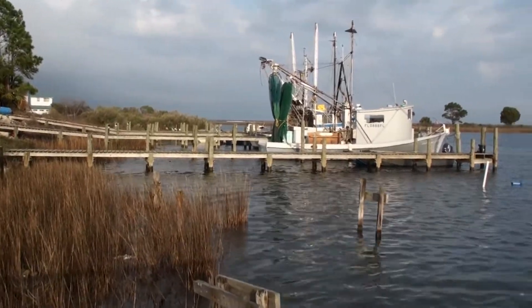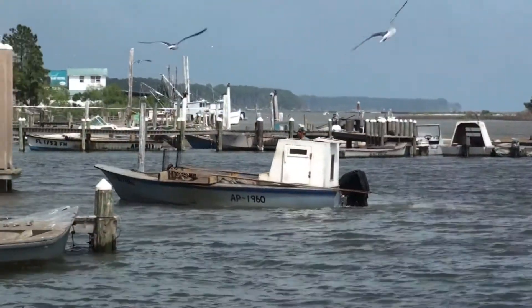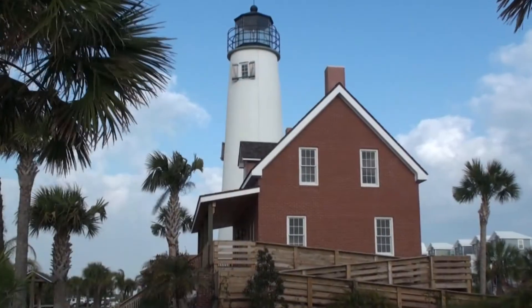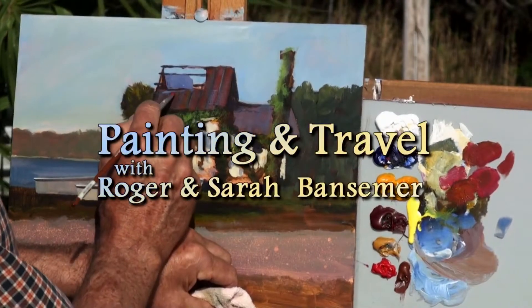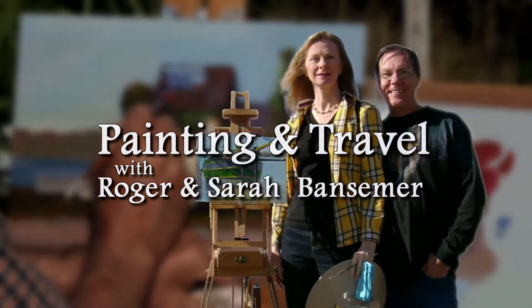Roger and Sarah Bansimer visit the forgotten coast of Florida on the next episode of Painting and Travel. Sarah climbs the lighthouse on St. George Island while Roger sets up his easel and paints one of the oyster houses from days gone by.